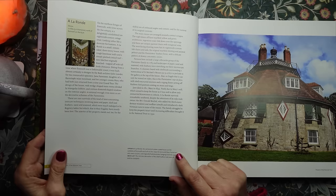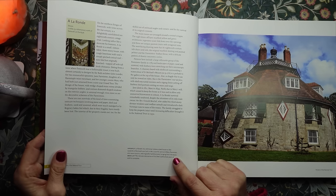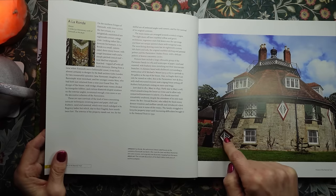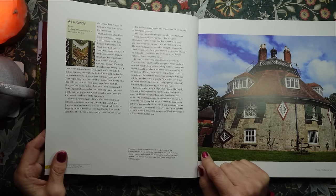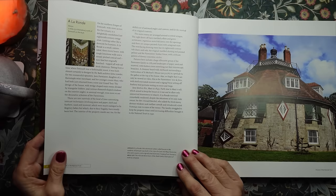For two resourceful spinsters, Jane Parminter, daughter of a Barnstaple wine merchant, and her younger cousin Mary, who had both just returned from a nine-year Grand Tour. The design of the house with wedge-shaped main rooms divided by triangular lobbies and curious diamond-shaped windows on the exterior is unusual enough. Even more so are the decorative schemes of the Parminters.